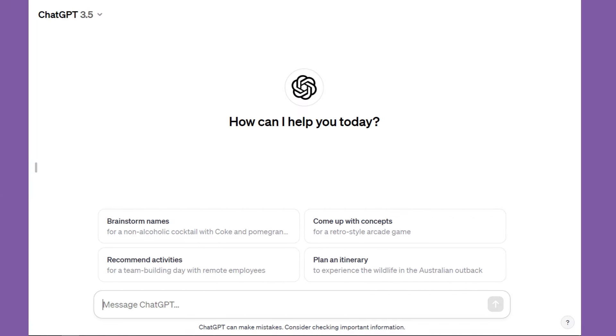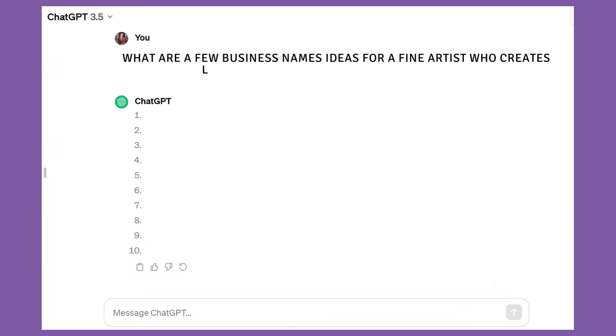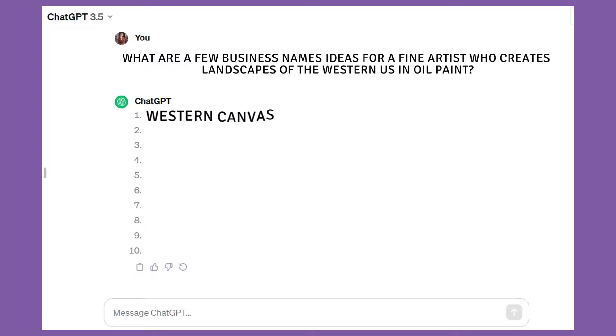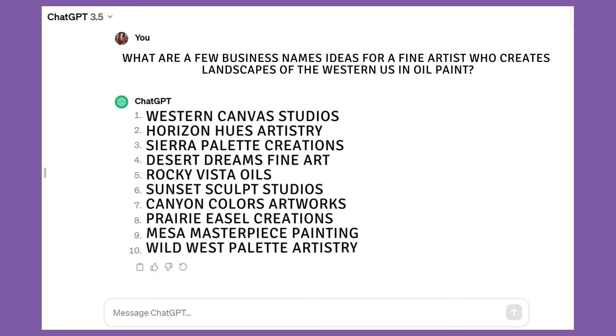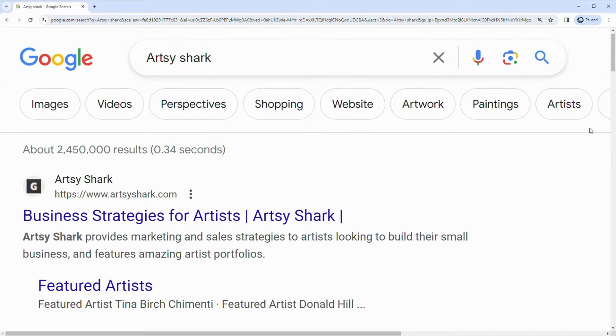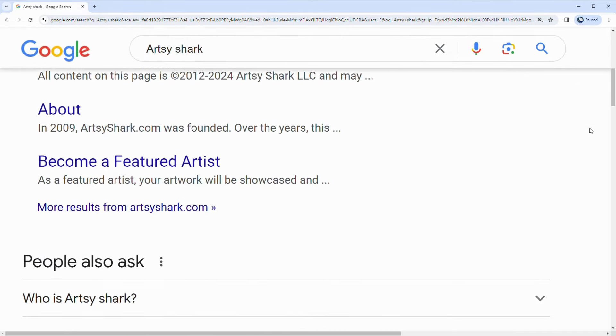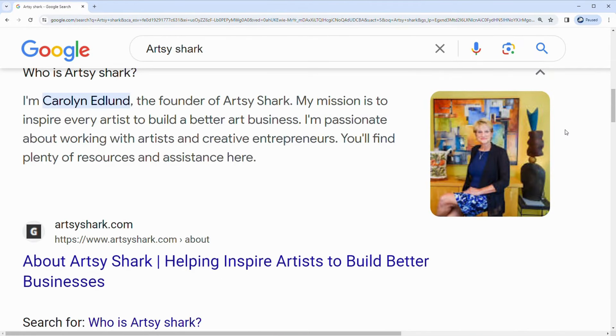For example, let's type in: 'What are a few business name ideas for a fine artist who creates landscapes of the western U.S. in oil paint?' And here's the instant answer from ChatGPT. Once you've decided on the perfect name, run it through Google to ensure somebody else isn't already using it or has already copyrighted it. That way, when people search your unique business name, the results on Google are all yours.